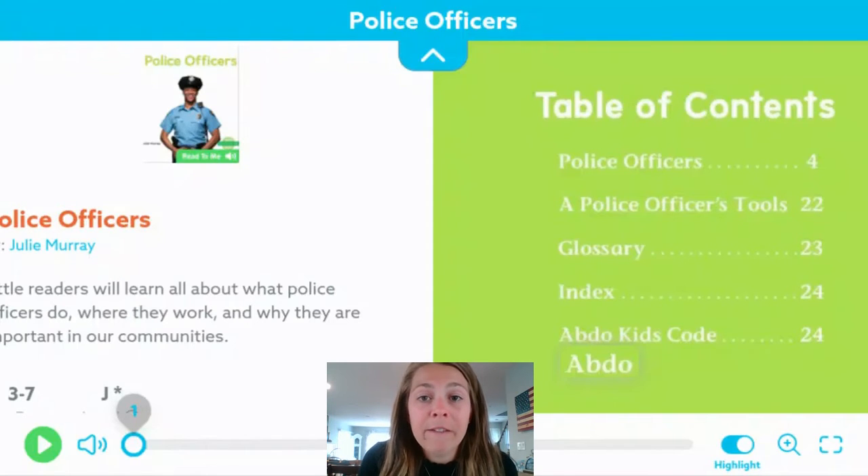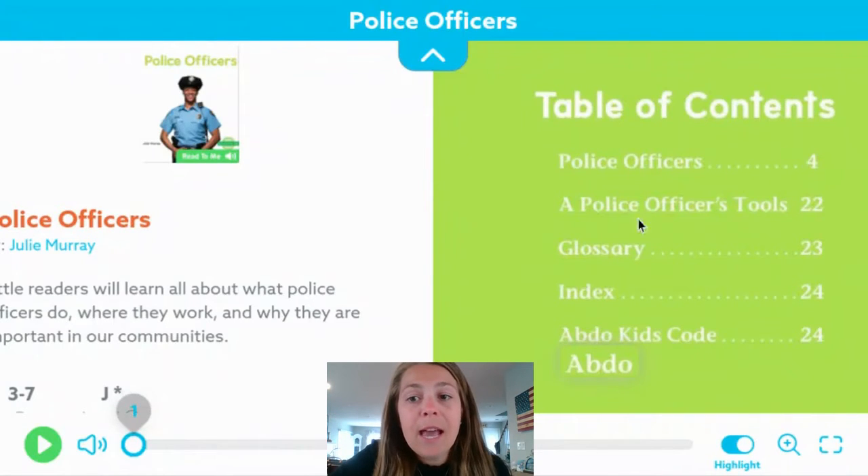So this is a real life cop, and that's another word for a police officer — cop. On the right-hand side here, we have the table of contents, and this is another non-fiction text feature.